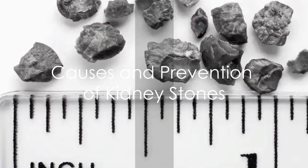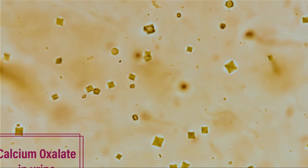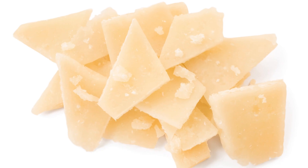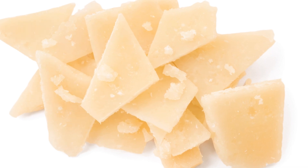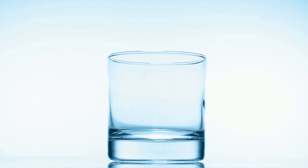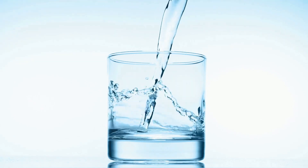Kidney stones are usually formed from substances like calcium, oxalate, and uric acid. Too much of these substances in your urine, and you've got yourself a kidney stone. Certain foods can increase the levels of these substances in your urine, and not drinking enough water can also contribute to the formation of kidney stones.